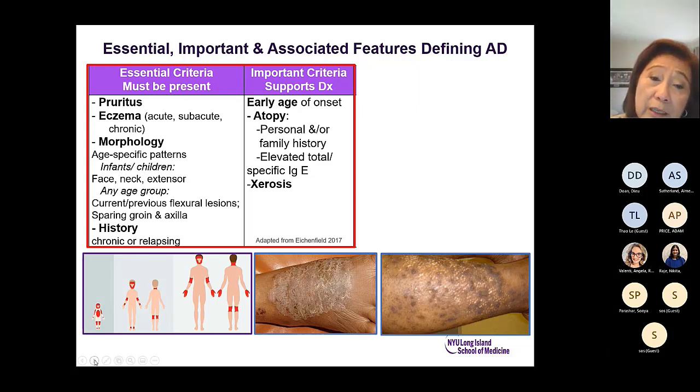Other important criteria include early age of onset — most start in childhood — a history of atopy either personal or family, or elevated total specific IgE, and xerosis or dryness of the skin.